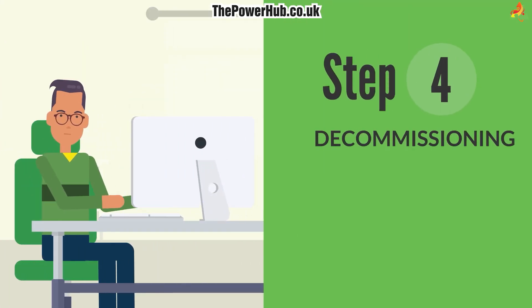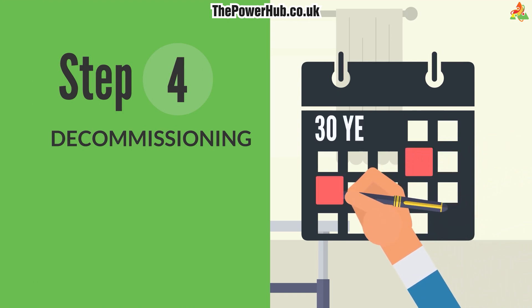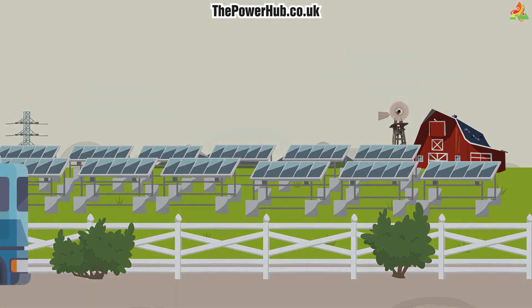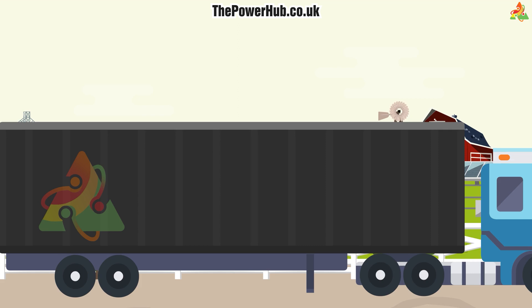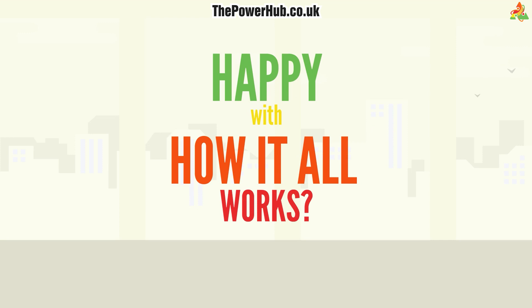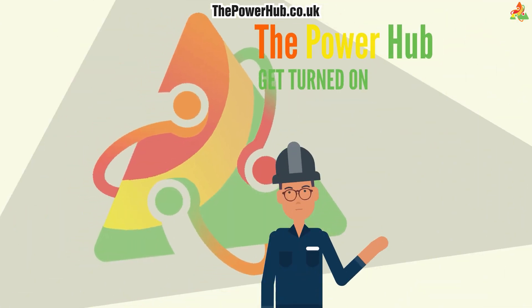Four: Decommissioning. We will outline the length of the partnership in the lease agreement — usually around 30 years. Once the development has run its course, we will remove everything we installed and hand you back the land precisely as you gave it.